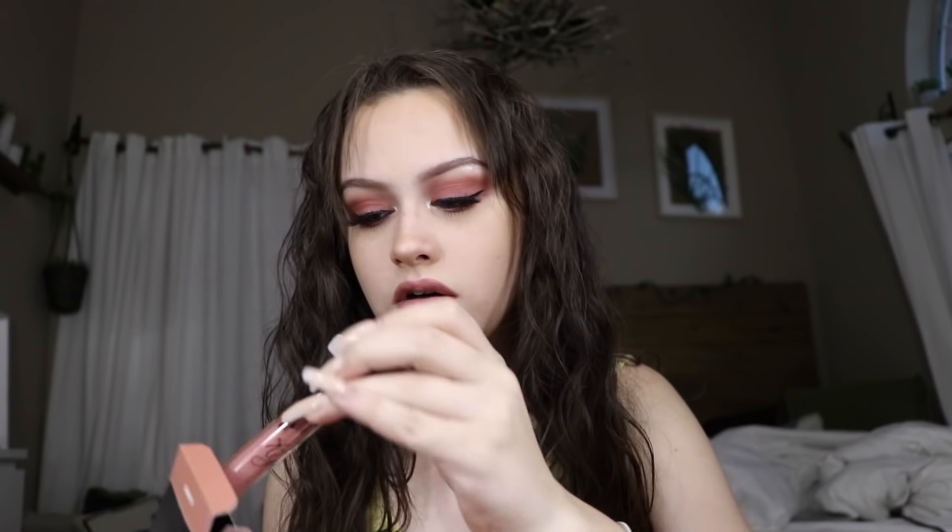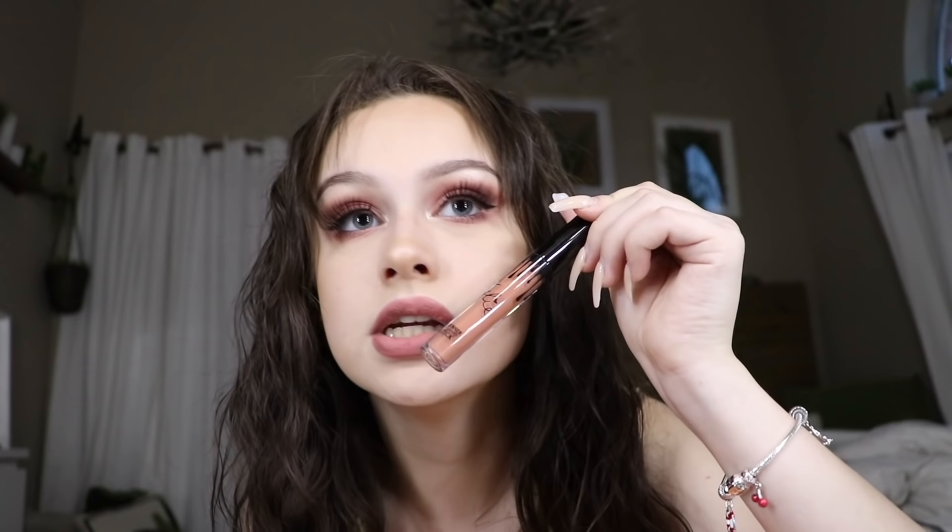Kylie Cosmetics came to Ulta but only her lip kits. I'm actually wearing Candy K right now — it comes with the lip liner and the matte lipstick and I love it. I got Coco K a couple years ago and it didn't look that good on me. Candy K is by far my favorite. I also got the shade Commando — just the matte lip — it's a little more orangey. I wear a lot of nude or matte lipsticks.